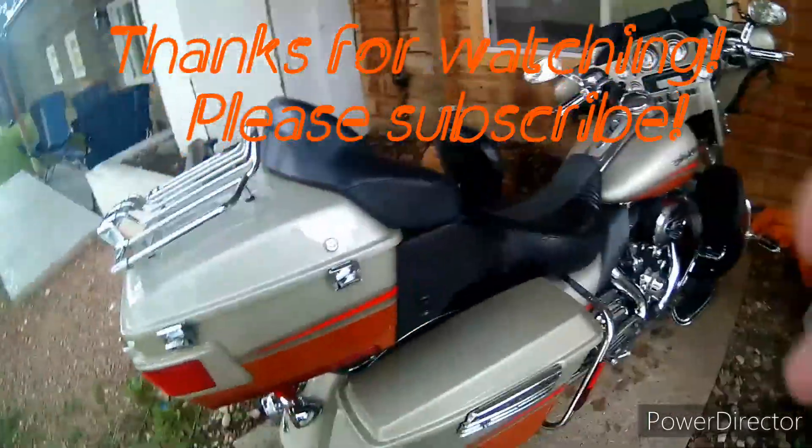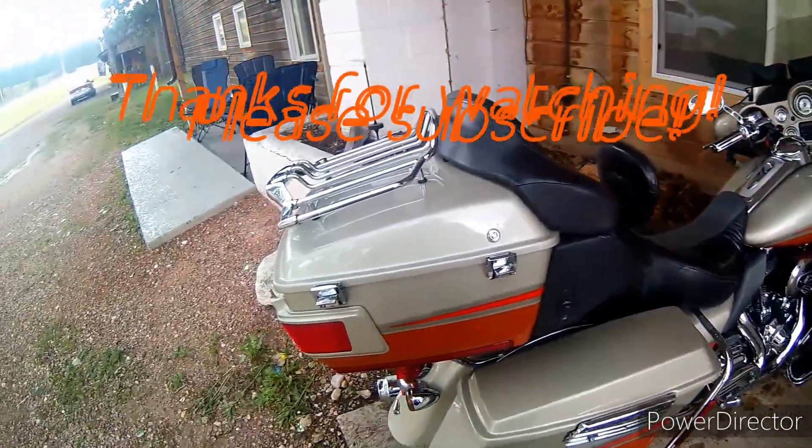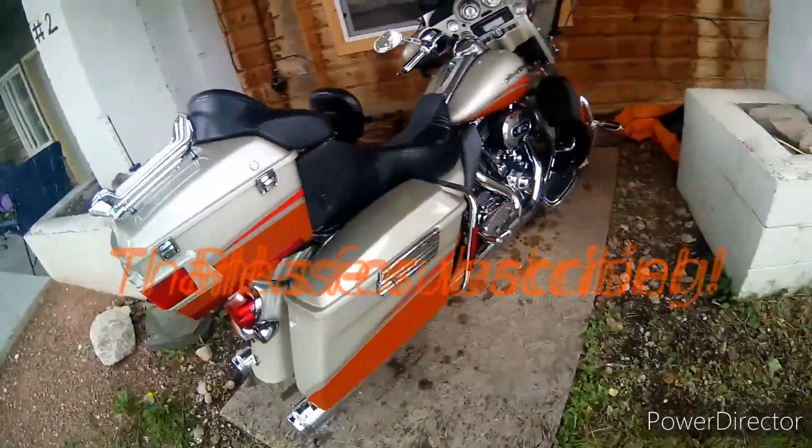Yeah, that's that short video. It's raining, so I'm going to get this bike covered up and go have a great day.